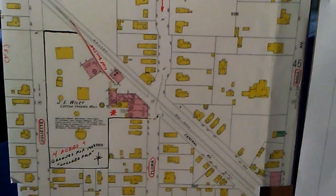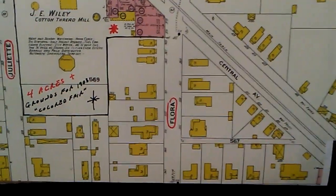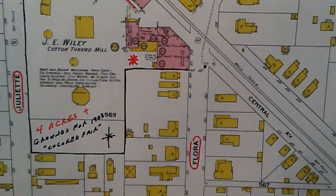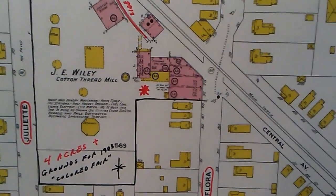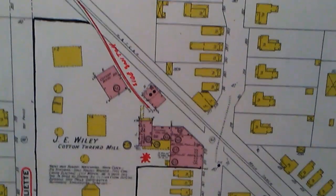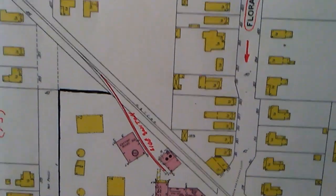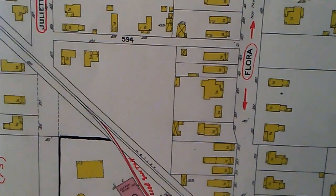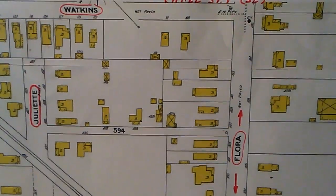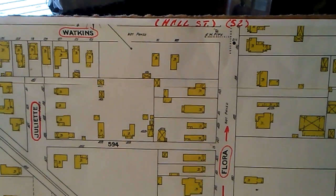This is a Sanborn fire insurance map. And as you can see, it has very good details of all the buildings that were actually situated on these four acres, which sits below the Central Expressway today. It was at the base of Florida and Juliet Street.